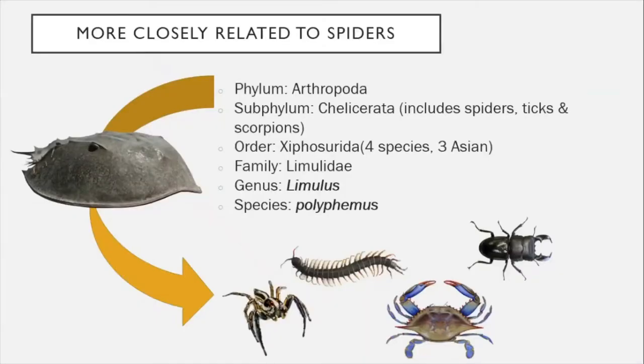Horseshoe crabs are distantly related to crabs, millipedes, beetles, and spiders — they're all in the same phylum Arthropoda. Arthropods have an exoskeleton, segmented bodies, and paired appendages, so they share some similarities to crabs and insects. But horseshoe crabs split apart from crabs and insects quite early, and they're in the subphylum Chelicerata, which also includes spiders, ticks, and scorpions.